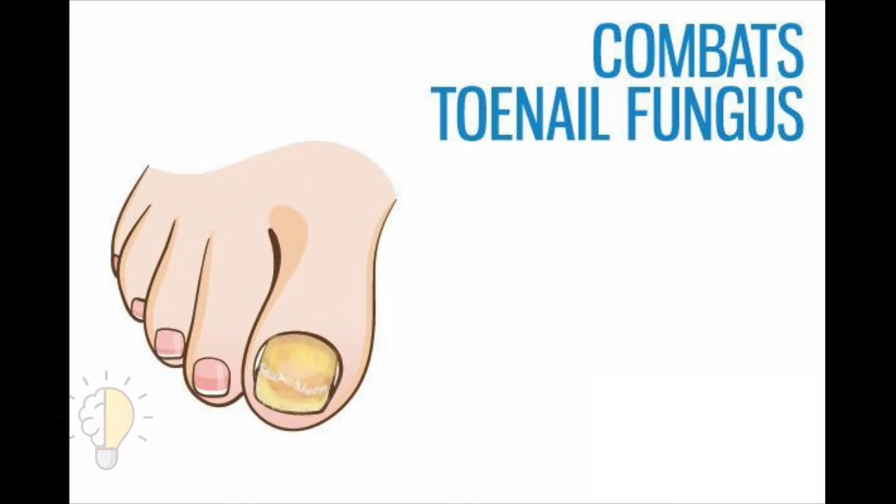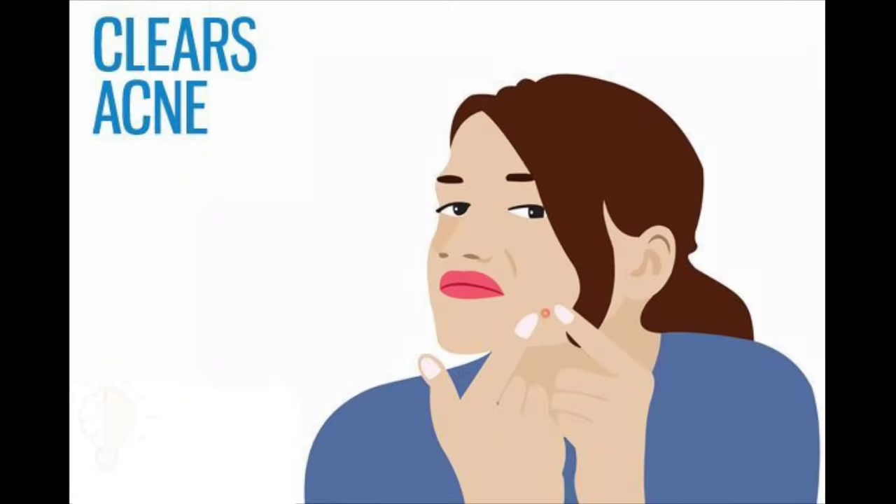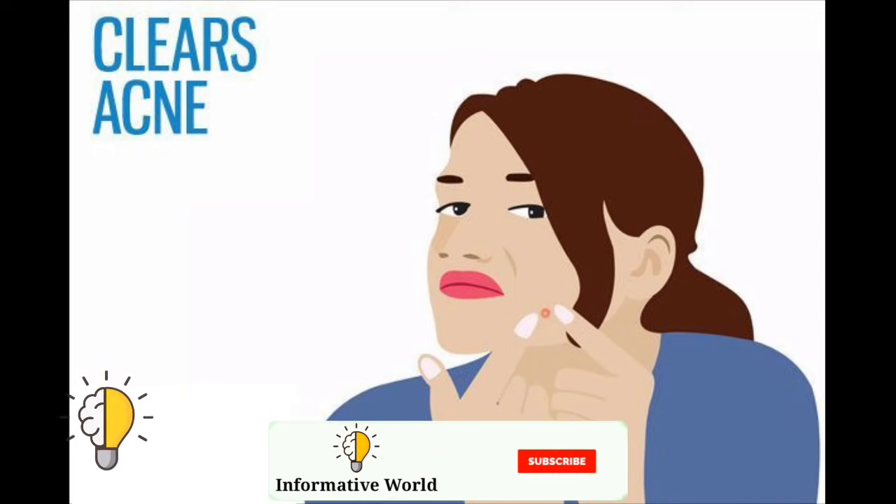Four: combats toenail fungus. To keep your feet happy and free from toenail fungus, you can use a jar of Vicks VapoRub as an effective remedy. The ingredient thymol in Vicks aids in inhibiting growth of the fungus, possibly due to its antiseptic, antimicrobial, and antibacterial properties.